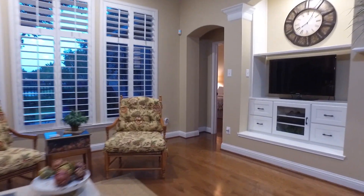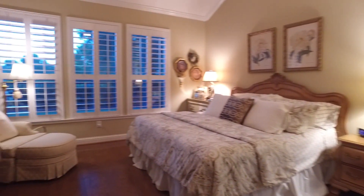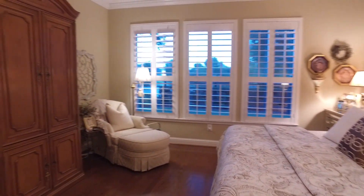When you're ready to retire and enjoy your private space at the back of the home, the primary bedroom awaits. Gorgeous tall ceilings, crown molding, plantation shutters, and a private view of the backyard.